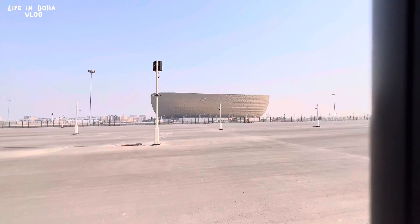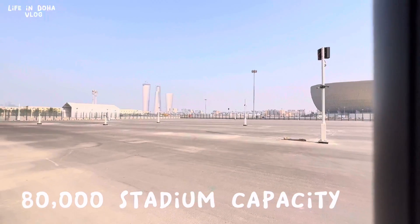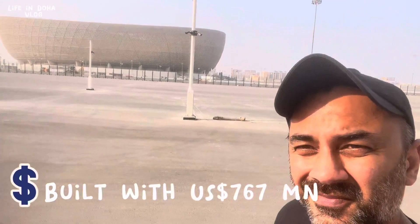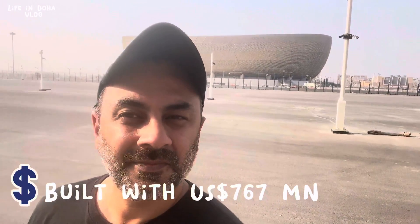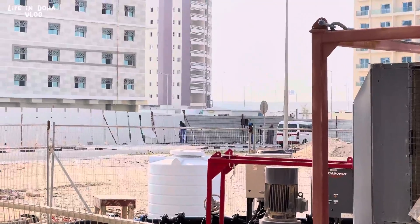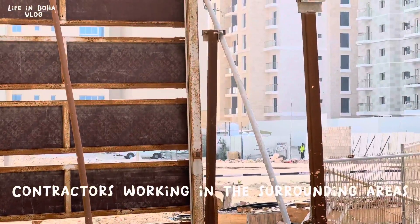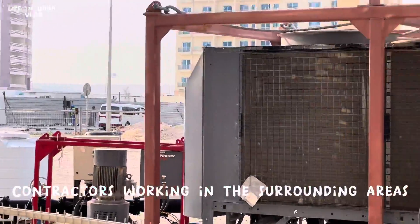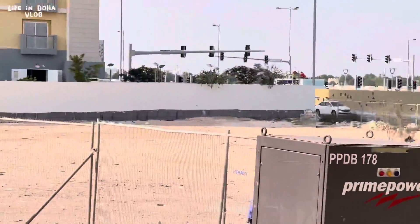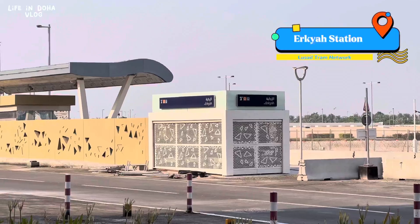Located in Lusail city, this iconic venue is one of the biggest stadiums in the world with a capacity of more than 80,000 people. The construction of the venue was done at a cost of a whopping 767 million US dollars. The amount of work that's gone into building the stadium and surrounding areas is extraordinary, with thousands of laborers and contractors coming together. The Lusail stadium is around 15 kilometers north of Doha and is conveniently linked by Qatar's metro and tram station.